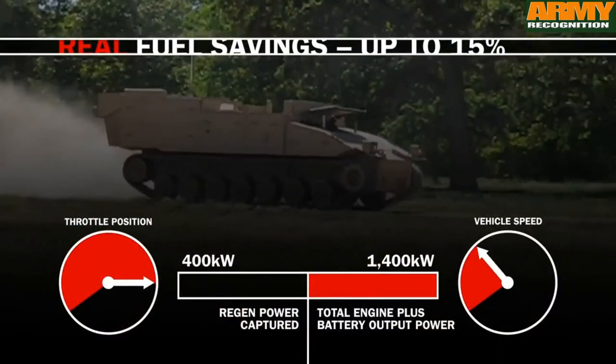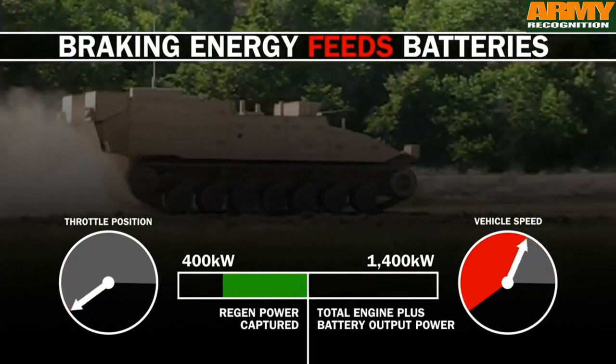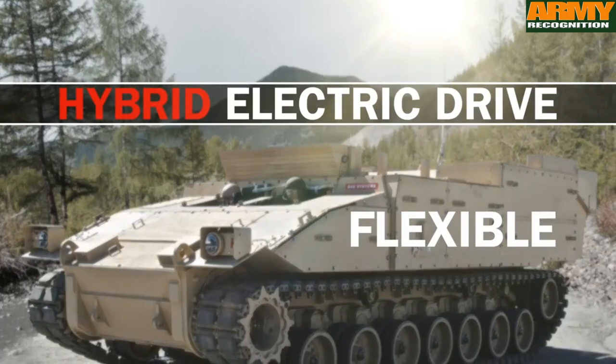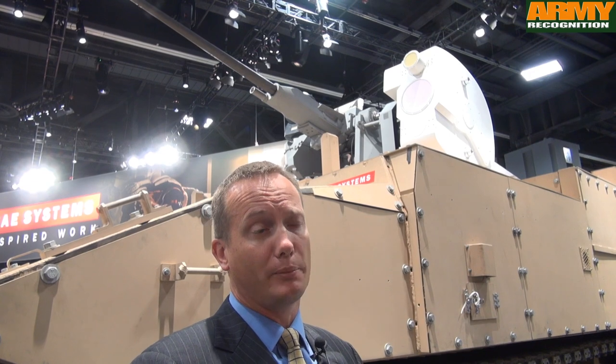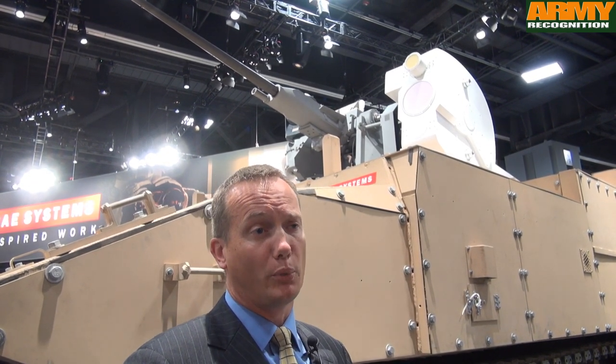Because of the power generation of this vehicle with the hybrid electric drive, you have a megawatt of onboard power. It's able to now turn something like this that was not previously able to be powered by a system like this — it's now able to operate from onboard power alone.